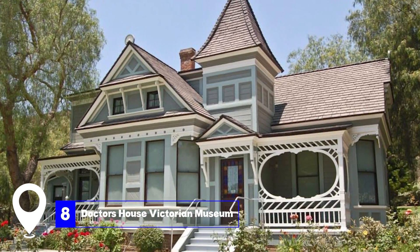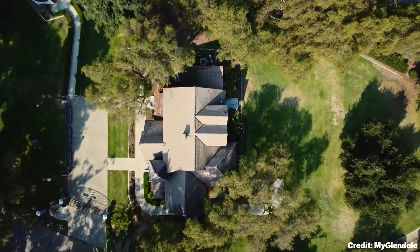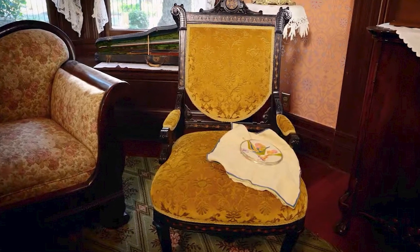At number eight, we have the Doctor's House Victorian Museum. This house, dating from 1890, was once home to four doctors. Restored by the Historical Society, it now offers tours led by docents who share the history of the house.